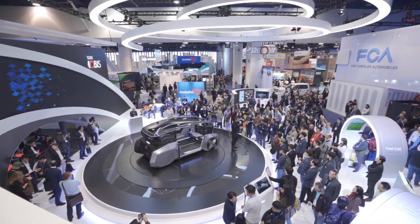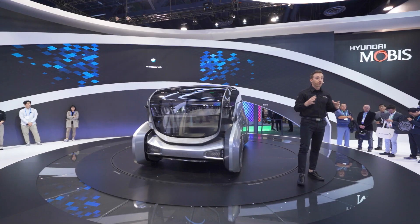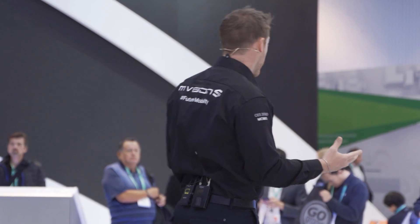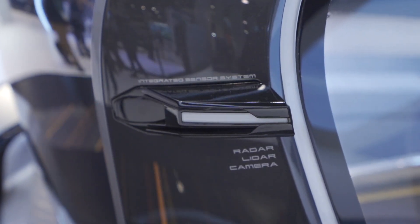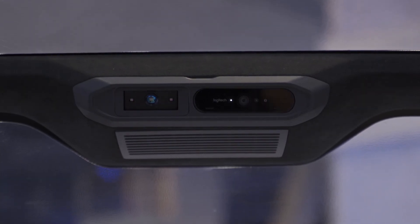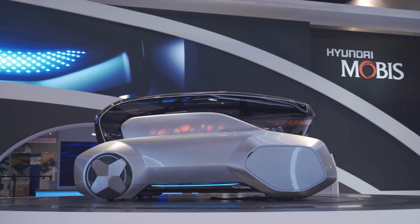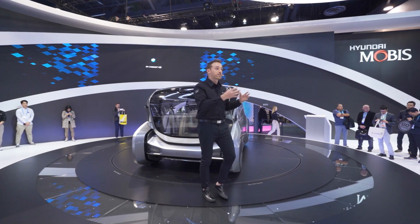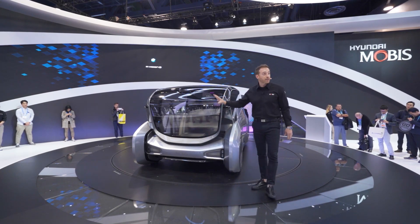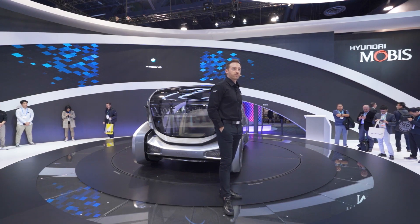Ladies and gentlemen, this right here is the M Vision S. It can seamlessly switch between autonomous driving mode and manual driving mode, which we're going to demonstrate shortly. It uses camera sensors to identify pedestrians and vehicles on the road, as well as drivers and passengers inside. When on autonomous driving mode, all the lights will be blue, and when it switches to manual driving mode, the lights switch to yellow.